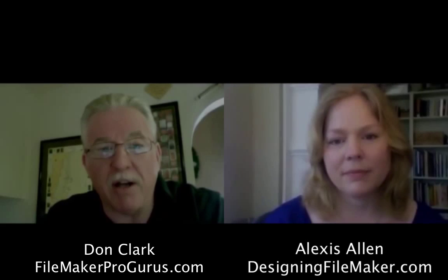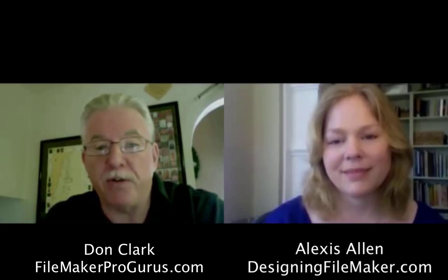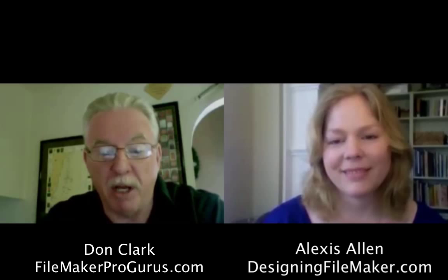Hi, I'm Don Clark with FileMakerProGurus.com, and this is the first in a series of interviews I'm going to be doing with prominent people in the FileMaker community. The first interview today is going to be with Alexis Allen of DesigningFileMaker.com and Hyperspace Data Solutions, located in Toronto, Canada. Good morning. How are you today, Alexis?